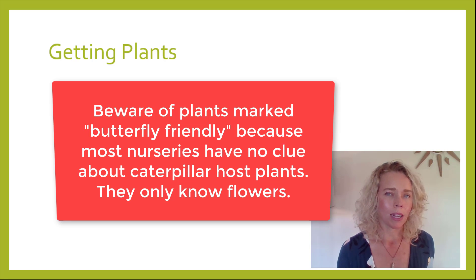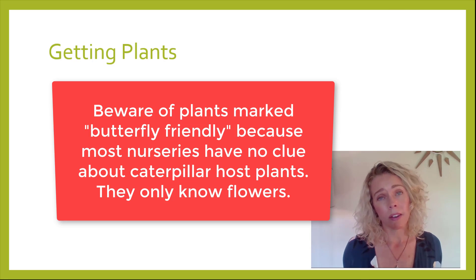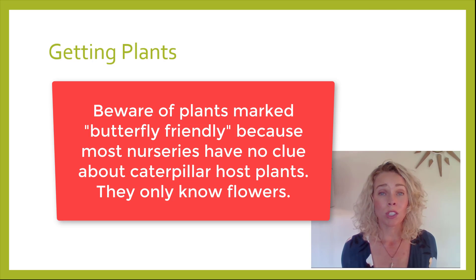Most nurseries don't sell plants that have caterpillars on them because it's bad for business, and that's understandable. But what that means is when you're trying to plant a butterfly garden, it can be challenging to find the plants that you're looking for.